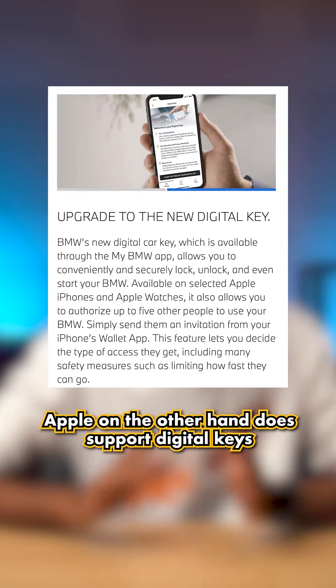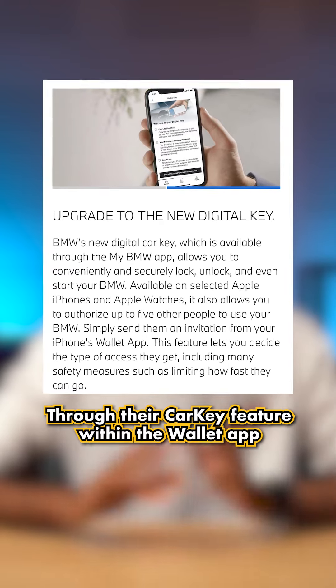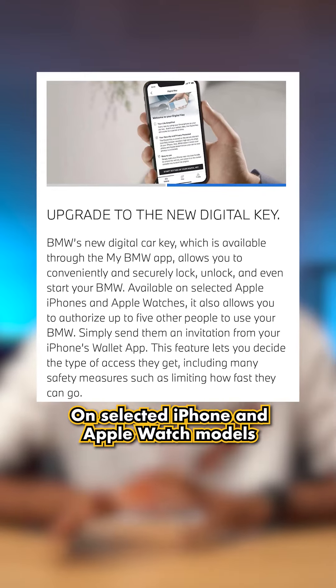Apple, on the other hand, does support digital keys on select BMW models in Malaysia through their car key feature within the Wallet app on select iPhone and Apple Watch models.